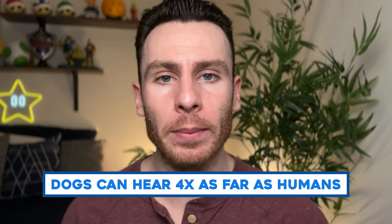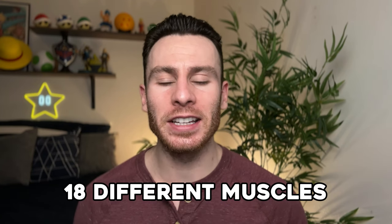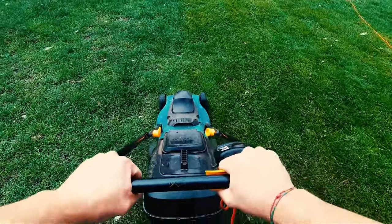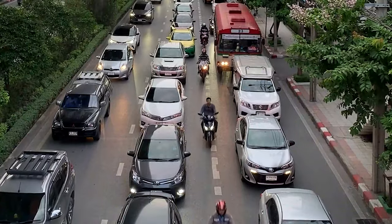A dog's hearing abilities, once fully developed, allow them to hear about four times more than us humans can. They also can hear much higher pitched sounds that are impossible for us to hear. The physical makeup of dogs' ears is really cool — they have 18 different muscles, where we only have six. Whenever someone says their dog is barking for no reason, it's likely the dog is hearing something blocks away or at a much higher pitch that we can't pick up on.